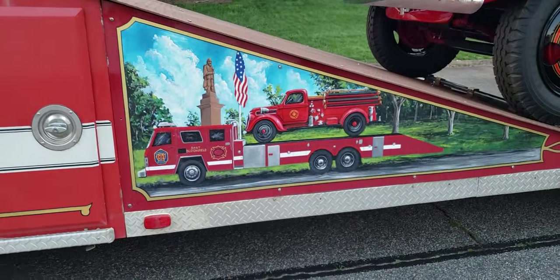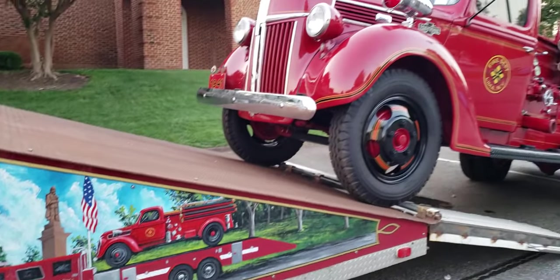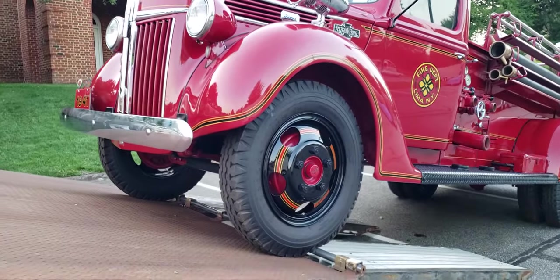There's a picture of it on the back, which is pretty cool — that's what it looks like going down the road. This is a really neat truck. Check out the pin striping on the body and the wheels — they match.